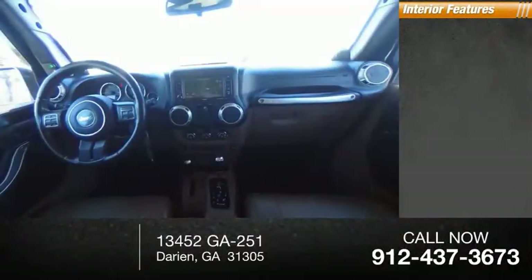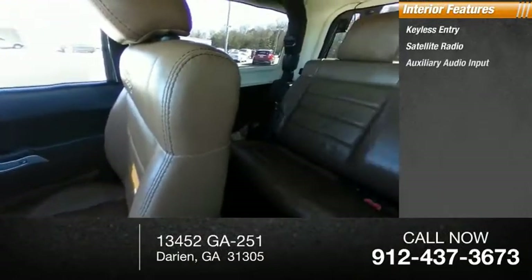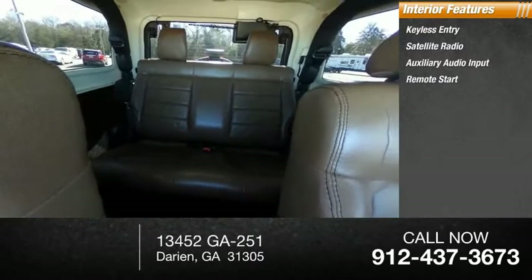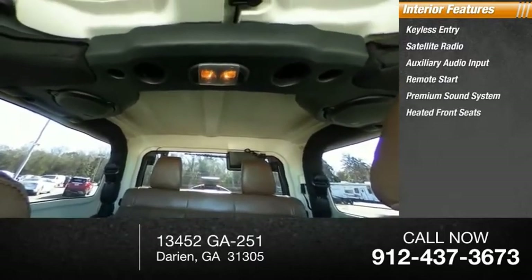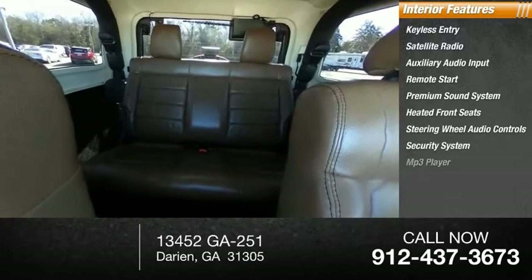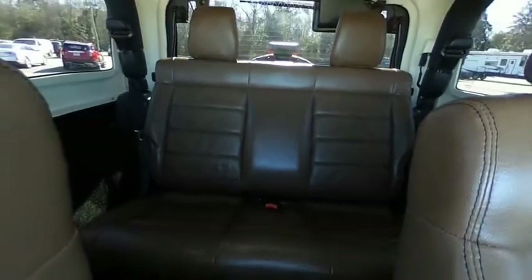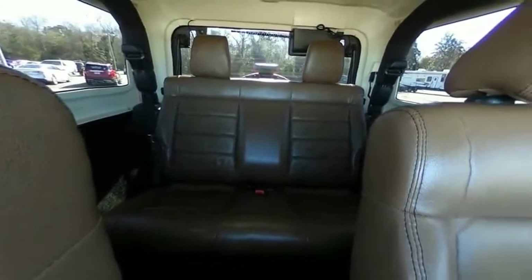Inside you'll find keyless entry, satellite radio, auxiliary audio input, remote start, premium sound system, heated front seats, steering wheel audio controls, security system, MP3 player, and cruise control. This beauty will make even your house keys jealous. Drive it today.